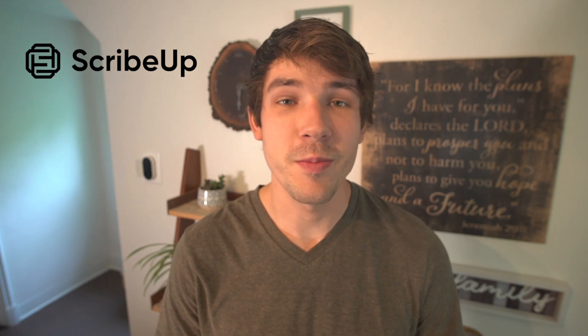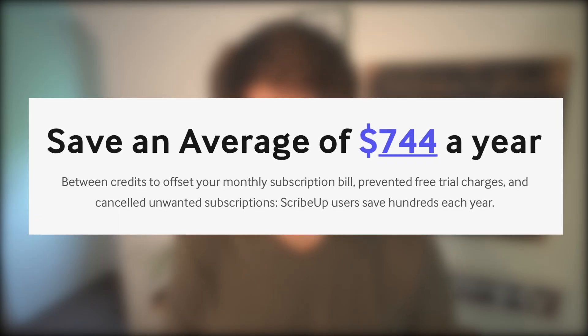You forgot to end your free trial. Well, this free service will end your subscription problems once and for all. Today's video is sponsored by ScribeUp, a free Google Chrome extension designed to take the headache out of subscriptions and put you in control. And it's not just free — it actually saves you money. Saving money is what this channel is all about.